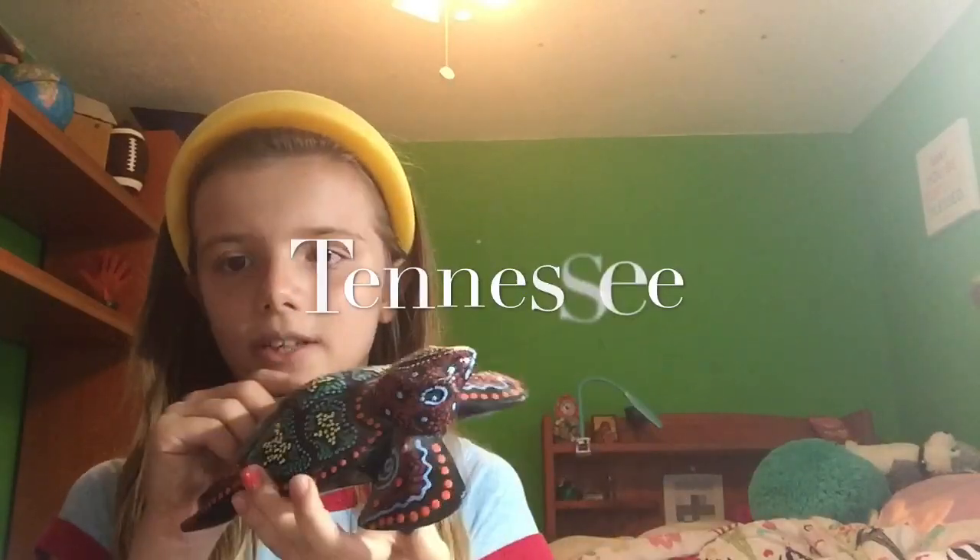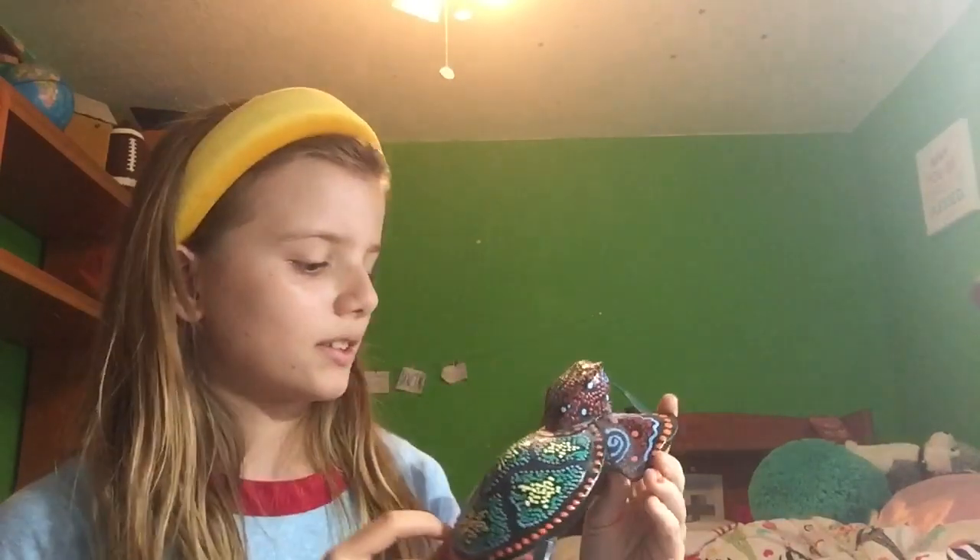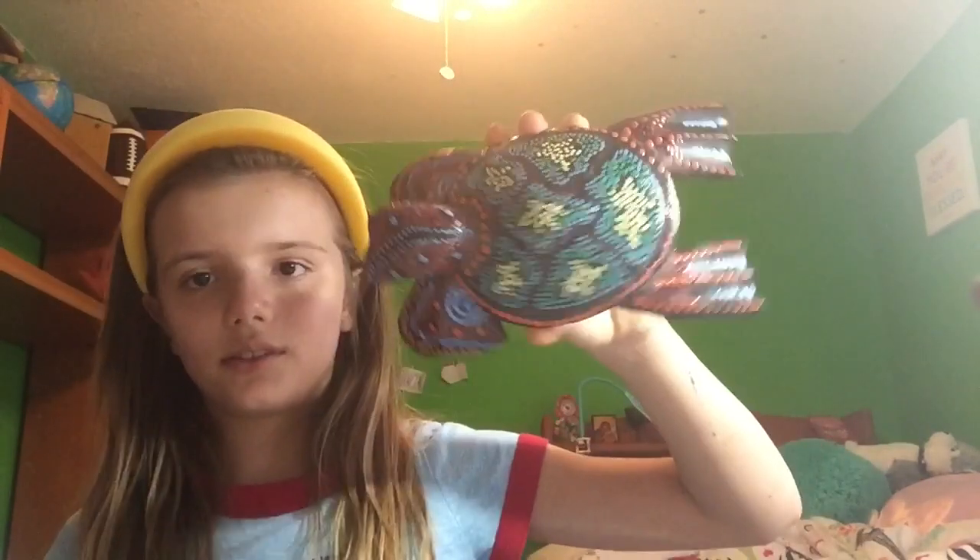This one I think is one of my favorites. It's from Tennessee, but it was made in Indonesia. And I call him Spotty or Rainbowy.